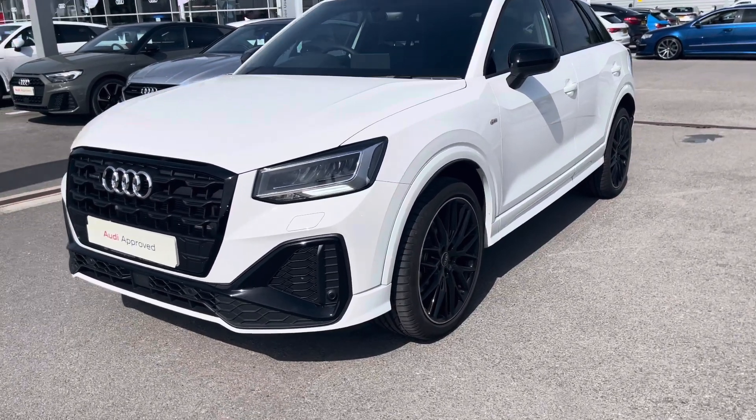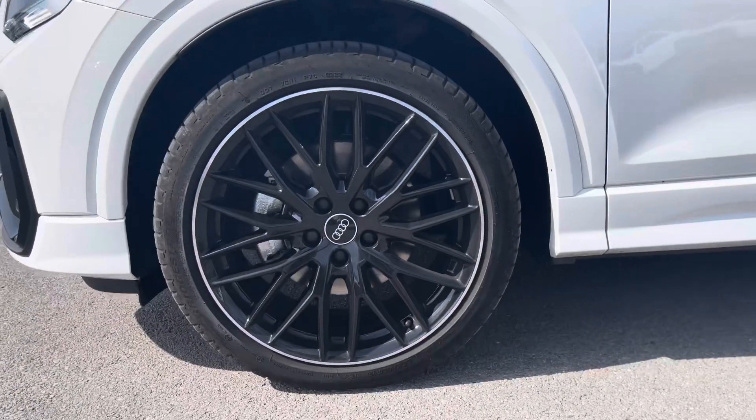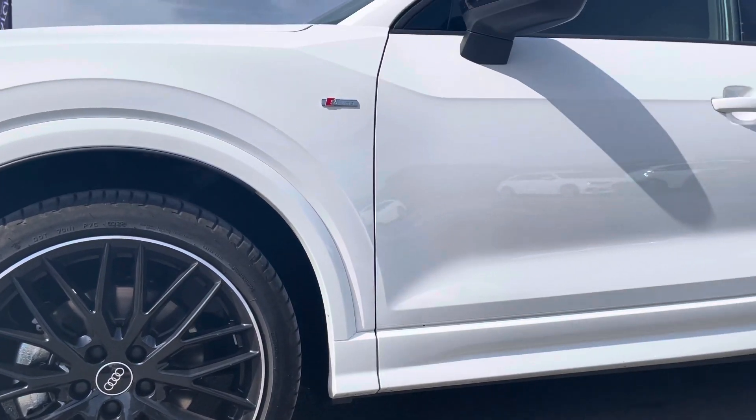Coming round to the side of the car we have the 19 inch 10 wide spoke design gloss black and diamond cut finish alloy wheels, which really pull this car apart from others on the road and contrast really nicely against the glacier white metallic paint.